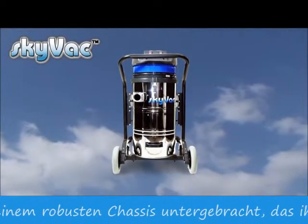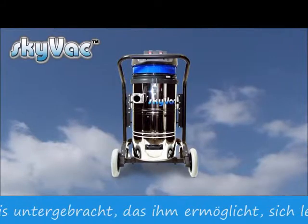SkyVac Industrial is housed on a robust chassis enabling ease of movement over rough terrain.